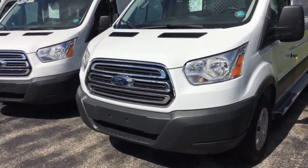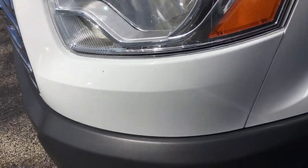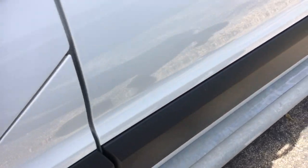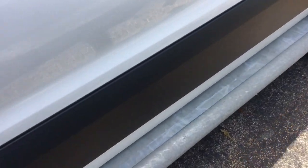This is the 15,000 mile one. I thought I'd just do a little walk around on it. The van is in excellent condition. These were all ex-U-Haul vans, so they have the running boards already installed.